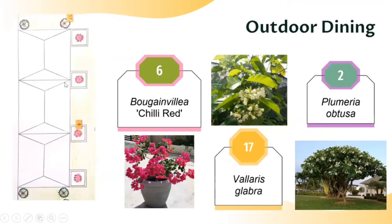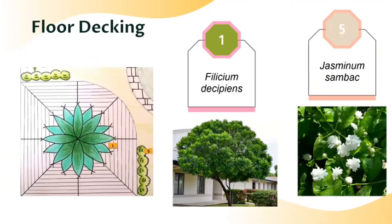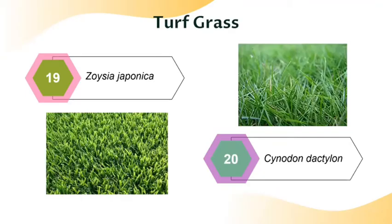For the outdoor dining or veranda area, in front of the veranda we have four pots consisting of Bougainvillea chili red. At the left and right of the veranda posts, we will plant Valeris glabra so it will climb up the posts. At the right side of the veranda, we mix and match a few types of plants: Gardenia jasminoides, Sanchezia speciosa, and also two types of Heliconia. At the left corner of the backyard, we have Phyllisium desipiens and also Jasminum sambac. Lastly, the turf grasses we use are Zoysia japonica and Bermuda grass, Cynodon dactylon.